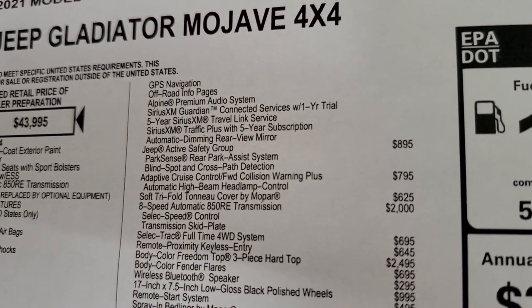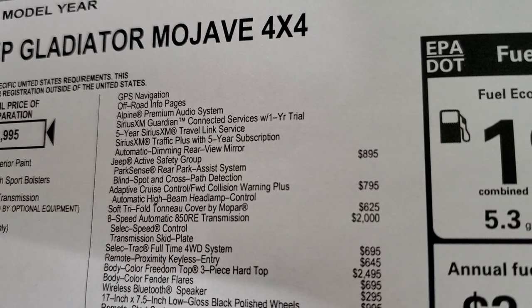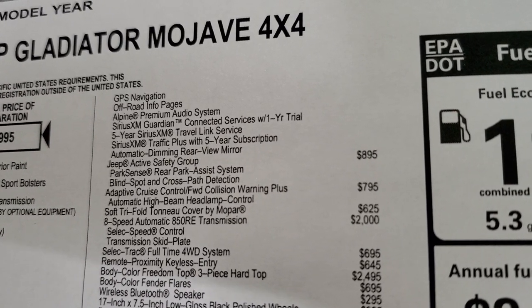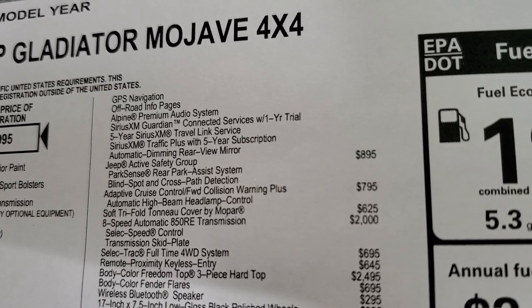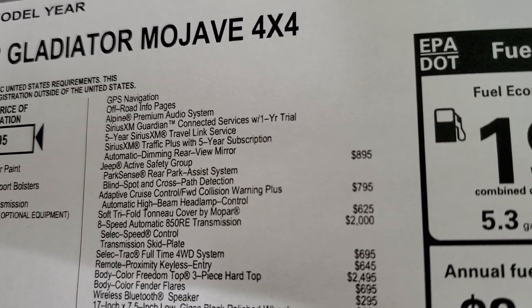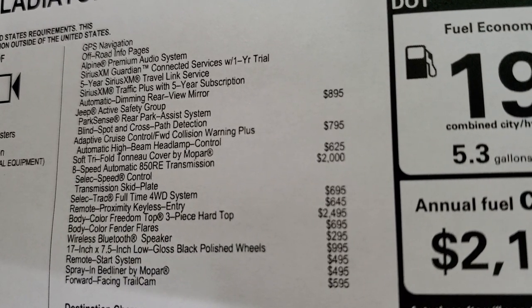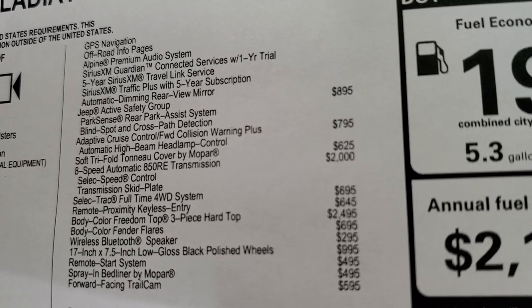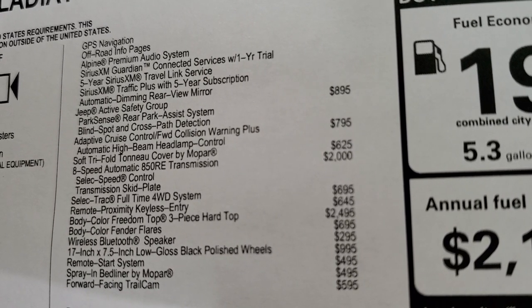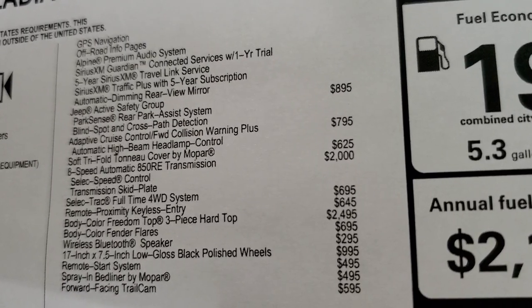That package also gives you the GPS navigation system, off-road info pages, Alpine premium audio system, Sirius Guardian for a year, and Sirius Travel Link and Traffic Plus for five years — a pretty sweet deal. The Jeep Active Safety Group is $895, which gives you park sense and blind spot cross-path detection. Adaptive cruise control is $795 with automatic high beam headlamp control as well.